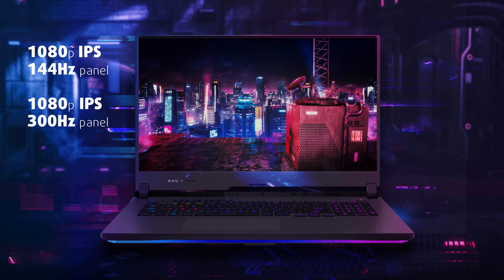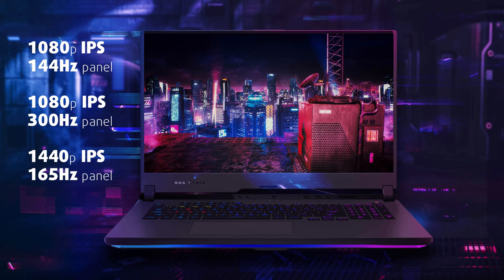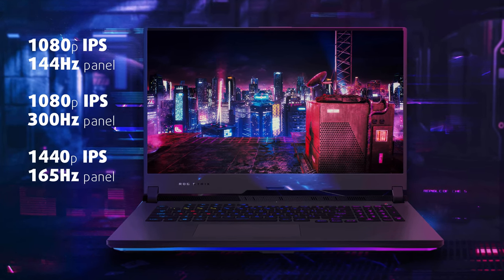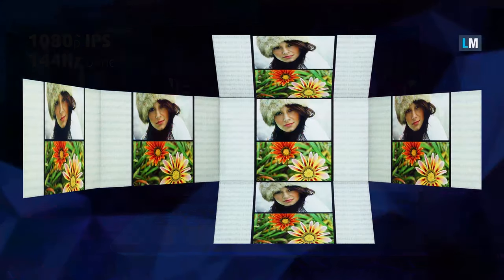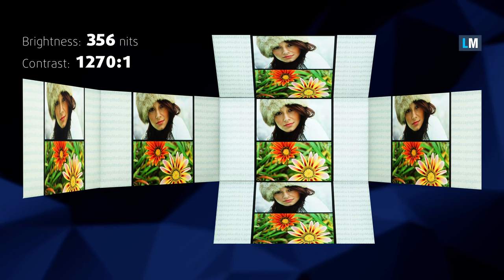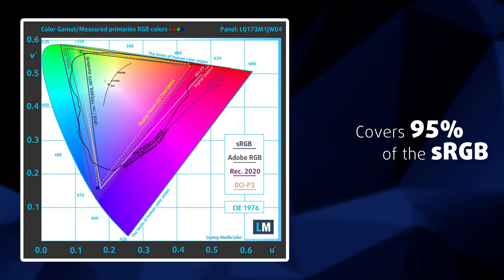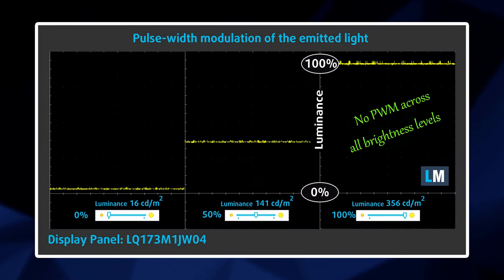The G17 has three display options: two 1080p units with refresh rates of 144Hz and 300Hz respectively, as well as one 1440p 165Hz panel. We have the 300Hz model, and it features wide viewing angles and a very good contrast ratio of 1270 to 1. Moreover, it has great color representation with 95% of the sRGB gamut covered. Response times are also good, and the lack of PWM means you don't need to worry about eye strain after long gaming sessions.